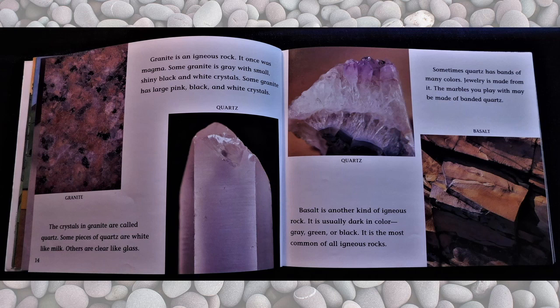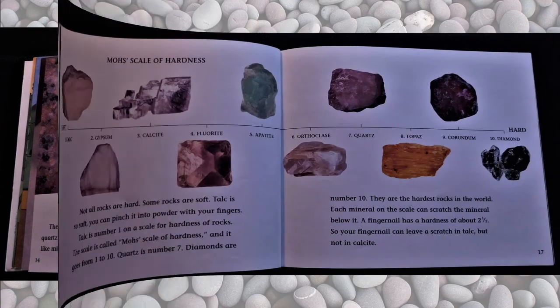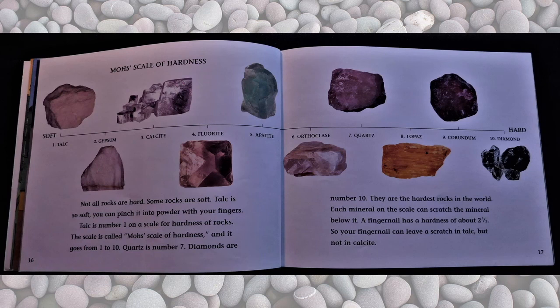Basalt is another kind of igneous rock. It is usually dark in color — gray, green, or black. It is the most common of all igneous rocks. Not all rocks are hard. Some rocks are soft. Talc is so soft you can pinch it into a powder with your fingers. Talc is number one on a scale for hardness of rocks. The scale is called Mohs scale of hardness and it goes from one to ten. Quartz is number seven. Diamonds are number ten — they are the hardest rocks in the world. Each mineral on the scale can scratch the mineral below it. A fingernail has a hardness of about two and a half, so your fingernail can leave a scratch in talc but not in calcite.